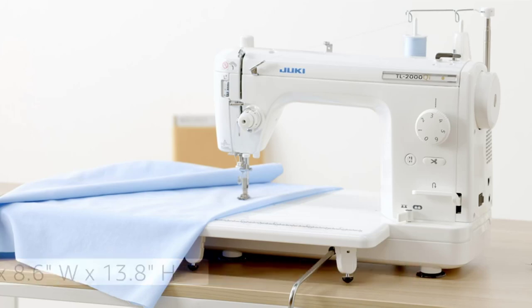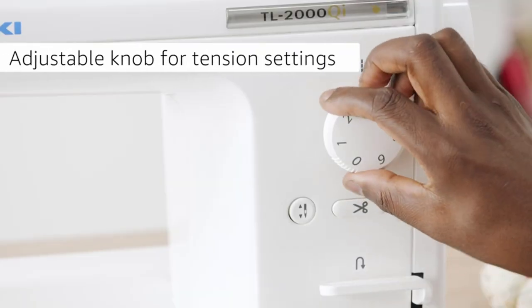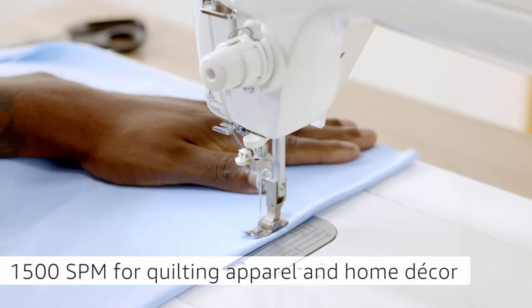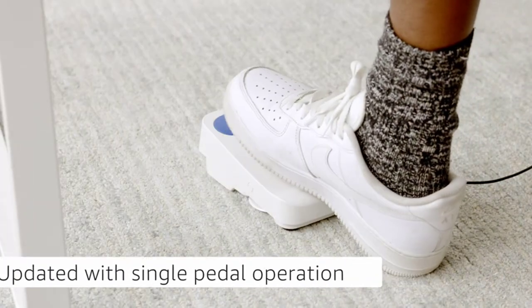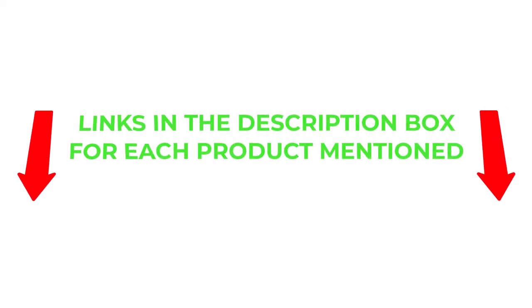Finding the best product that fits your budget can be a challenge. However, there are many products available to choose from, each with different characteristics, benefits, and prices. To help you make an informed decision, I did extensive research, read tons of reviews, and compiled a list of the best portable sewing machines from reputable brands. After much research, I found these products helpful for people like you. If you want to know about the price and other information, be sure to check my description.